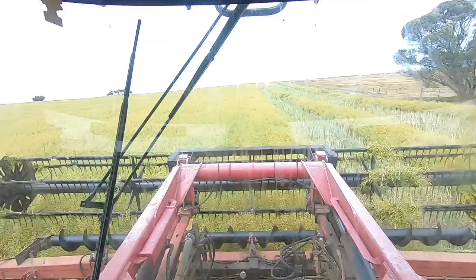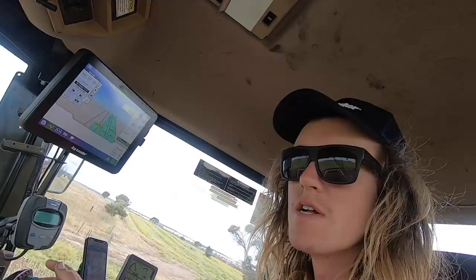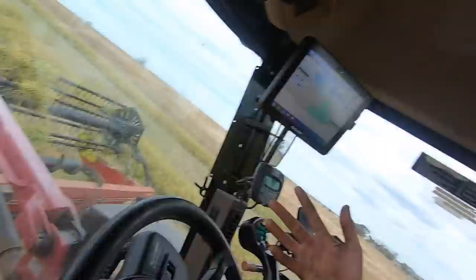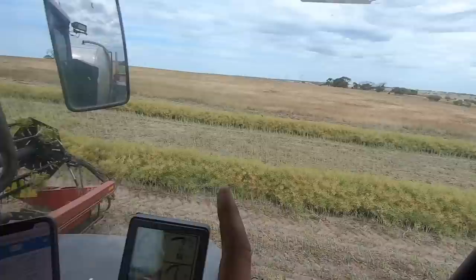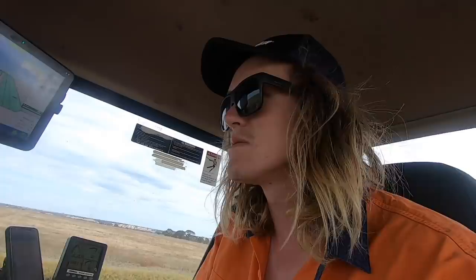We are wind rowing along. We started on that paddock behind those trees, then the owner came up and had a look at this paddock next door and decided it was a bit riper. Because I've got the nitro I can just lift up really high and go over the top of the gate posts, so I came in here. We'll do this one and then go back to that one to finish it off. Outside it's hot and windy but in here it's really nice actually.